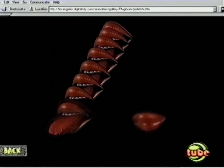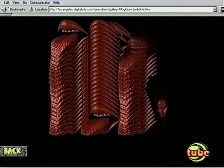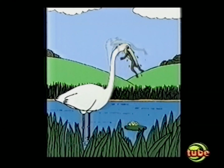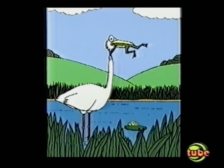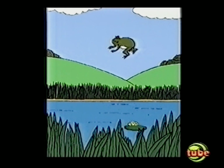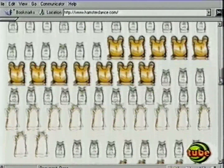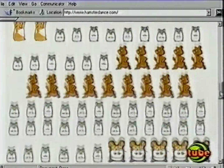Some of the entries were a little strange, like these animated mouths, and some were very funny. But despite the high standard, our favourite animation is still those funky hamsters.